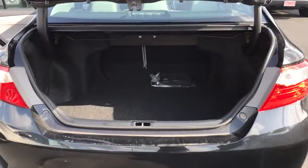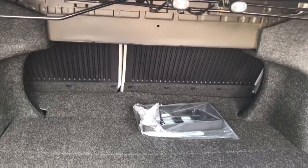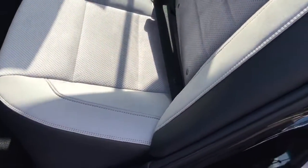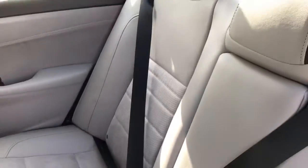You have excellent cargo space in the trunk. The back seats go down as well. You have the plastic protectant on the back in case you do have to haul anything major. Your interior in this one is gray, with leather bolsters with suede inserts, carpet and mats.